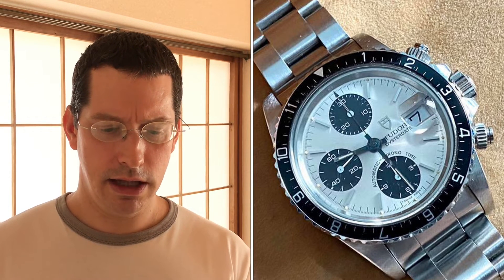Number ten: Day-Date 36mm solid yellow gold, $7,000 USD — again a really good price. He describes it as corny but iconic. He used to work for a company building golf courses designed by Jack Nicklaus, who he met and who always wore one. It is corny and it attracts an unsavory demographic, but $7,000 is a great price for it.